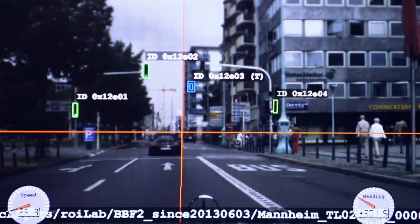Each traffic light has to be correctly identified under all weather and lighting conditions. The sensor systems not only have to identify other objects, they have to predict their movement.